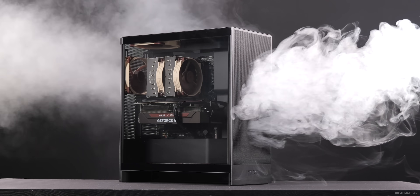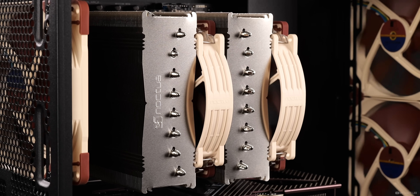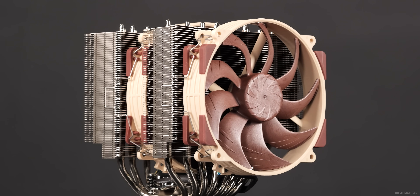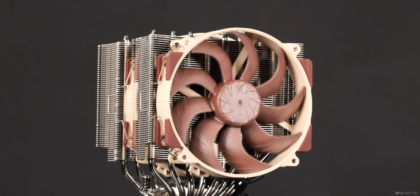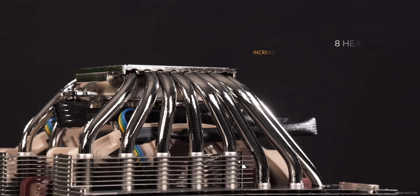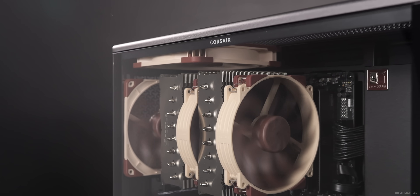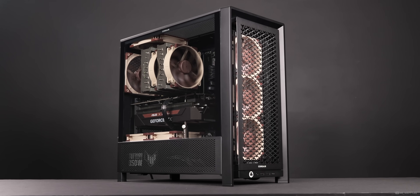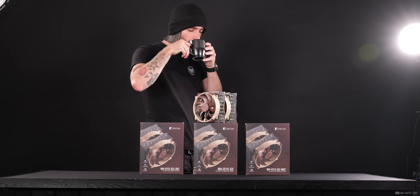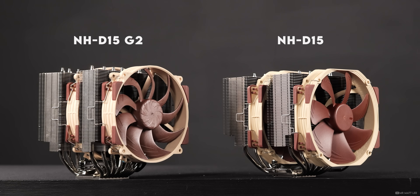Following on from the mighty NH-U12A, Noctua recently released the second generation of its iconic D15 — now boasting two speed offset NF-A14-X25R 140mm fans. This one has eight heat pipes and asymmetrical fin stacks. Built to perform, this cooler rivals the efficiency of many liquid all-in-one coolers and does so whilst making its physical presence known too. The NH-D15 G2 is big — really big. Sure, it's smaller than the first generation D15, but this one does stand at 168mm tall with fans.